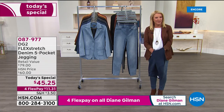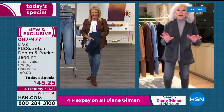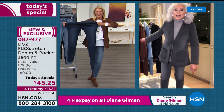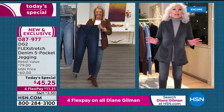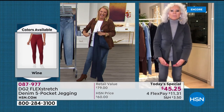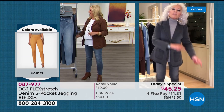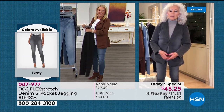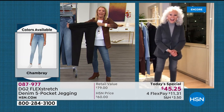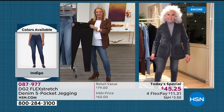Caller Debbie from Oklahoma joins — she's ordered 10 pairs tonight. Diane says she is obsessed with getting these back and was a persistent nudge with the factory. Debbie confirms she had flex stretch before and is back for more, afraid they won't return for a while. She describes flex stretch as the only jeans she wears — and she's 65, loves them in all different shapes and colors.